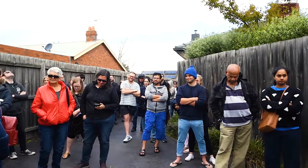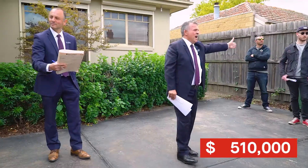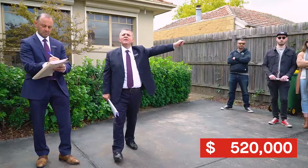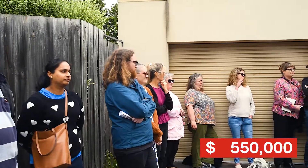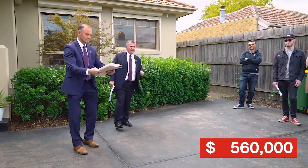Come on, who's going to start? Thank you sir — $500,000. At $510,000 madam, thank you, welcome. At $520,000 — do we say $530,000 madam? $530,000 we have. $540,000 — $540,000 it is. Round me off at $550,000 — $550,000. At $560,000 now, confident bidding.